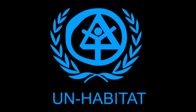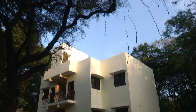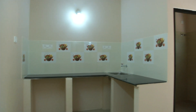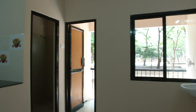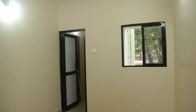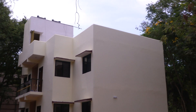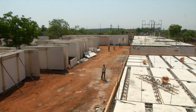The construction of a two-storied, four-flat residential building inside the IIT Madras campus in 2013 demonstrated the potential of the technology in terms of affordability, rapidity, and sustainability. This building was completed in a span of one month. Since then, the technology has been widely used in various parts of the country for the construction of buildings.